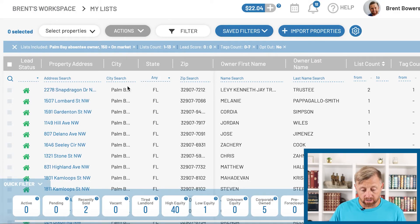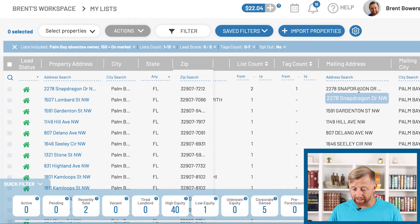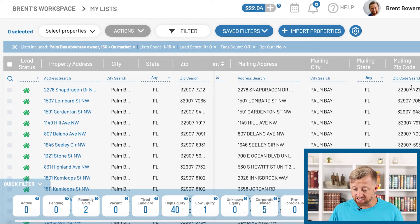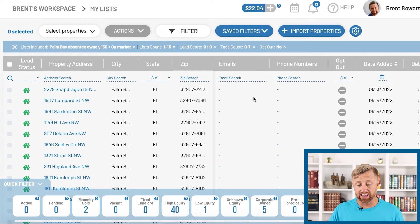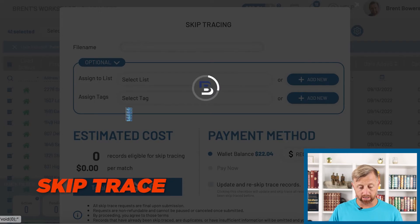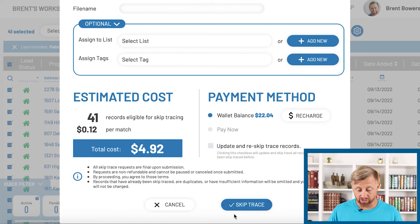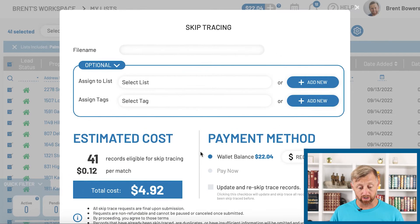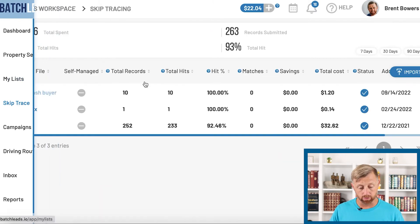Here's the address, city, state, zip code, the name of the person that owns it, trustee, list count, mailing address, mailing city, mailing state, mailing zip code, email, phone number. If you want the email and phone number, you just select all or do individual if you'd like, then hit actions and skip trace it. For 41 records it's going to charge you $4.92. I'm not actually going to skip trace this one, but I'll show you one I skip traced this morning by going to the skip trace section — it shows I've already downloaded it.